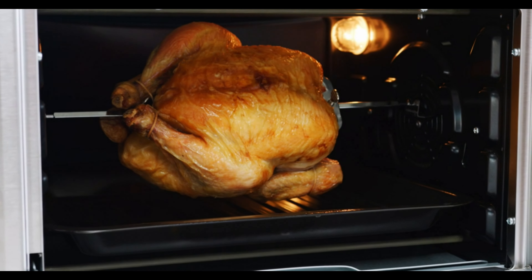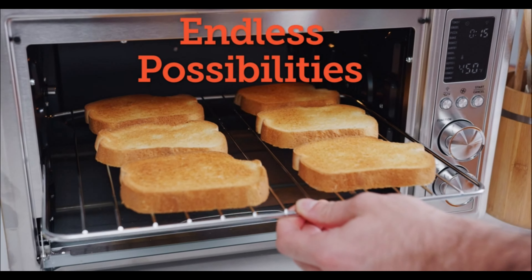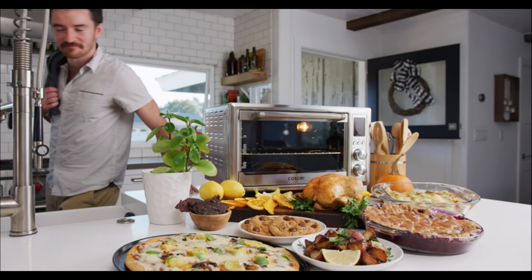Designed for your convenience, the Kasori Air Fryer Toaster Oven operates at AC 120V, 60Hz, with a rated power of 1,800W. Note that the voltage applies to the US and Canada.